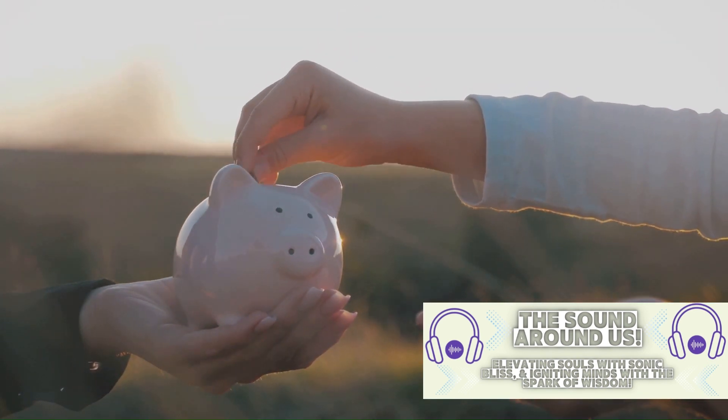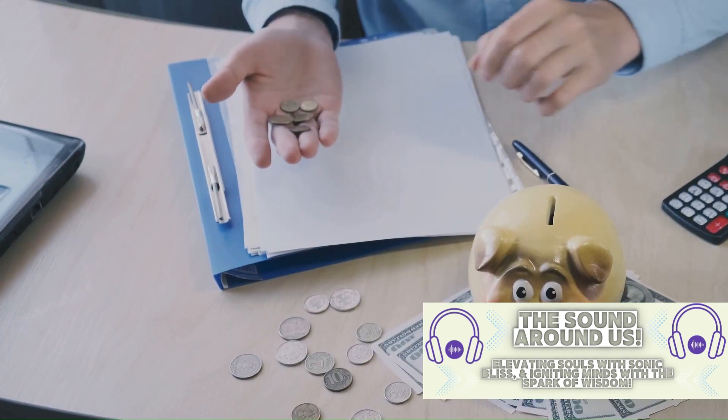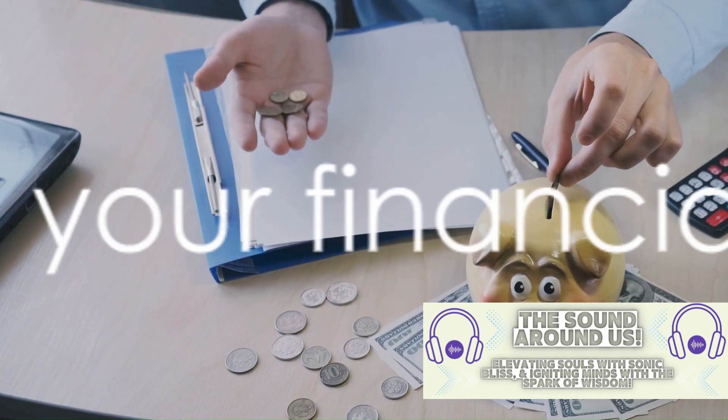Remember, budgeting is not about restriction — it's about making your money work for you. With these tools, you are now ready to take control of your financial future. Here's to your journey.